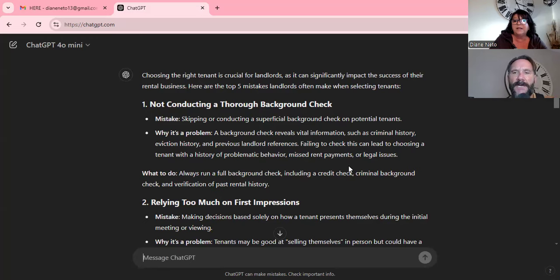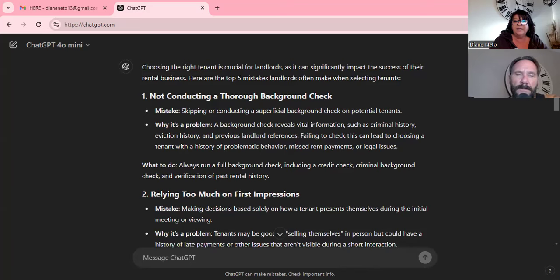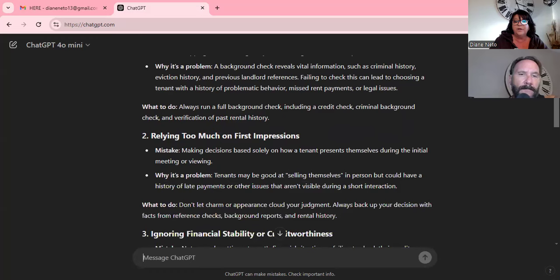You can tell the tenant to black out everything on the bank statements except the payments — they don't need to share anything else. This video is geared toward the new investor, but these questions keep coming up. Always get a rental application — you can find one online that includes income and all those details. Check everything: there should be references and income verification on there.